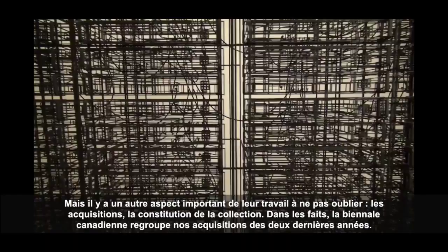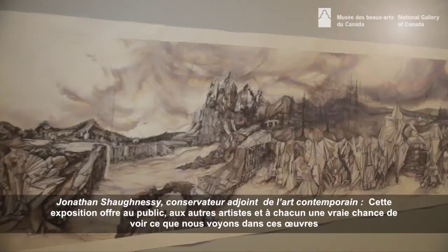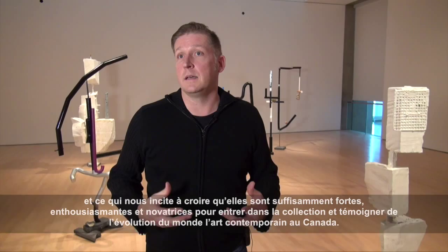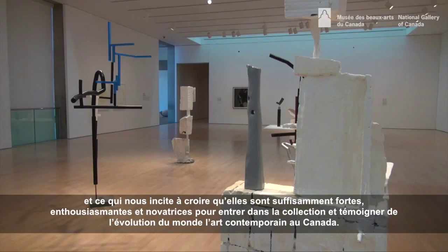The Canadian Biennial is actually showcasing the acquisitions that we've done in the last two years and presenting them to the public. This exhibition is really the chance for the public, as well as other artists, for everyone to come and see what it is that we're seeing — what we think is strong enough and exciting enough and innovative enough to bring into the collection and become really a mark of what's going on in Canadian contemporary art.